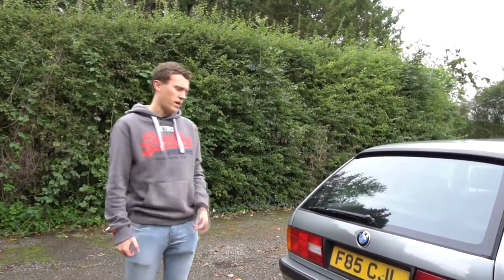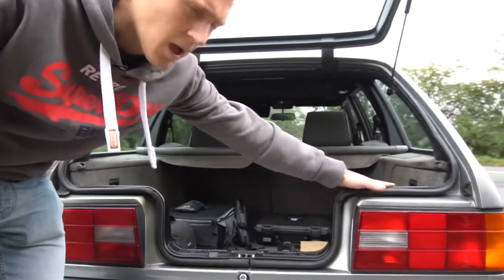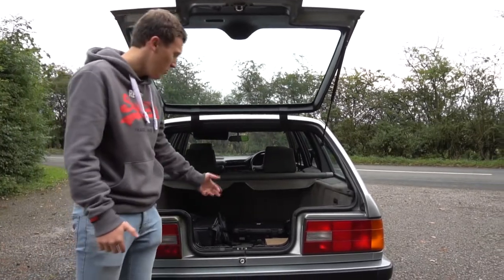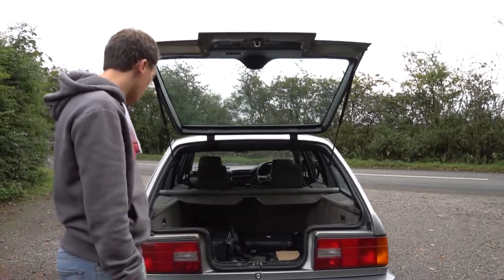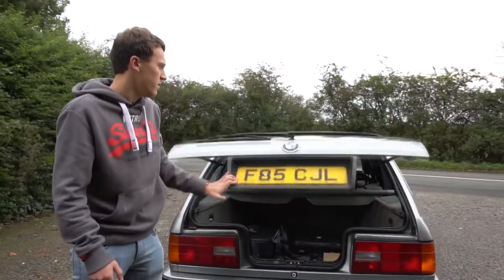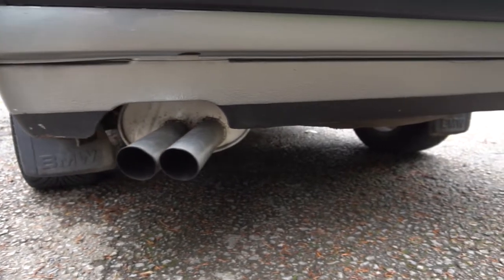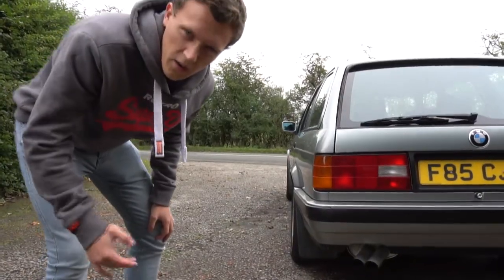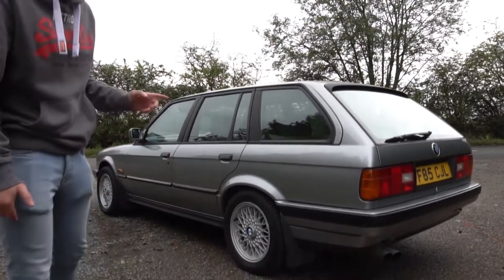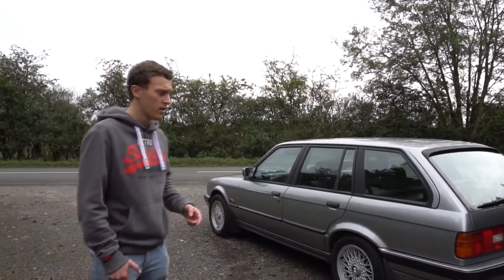Moving around to the rear of the car, it's got the classic touring tailgate and this classic design. There was a rumour that they made it the width of a beer crate so you could put beer crates in the boot — whether that's true or not I don't know. It's got a massive boot with plenty of space. It also has a twin exit exhaust which looks slightly aftermarket in design. The car also comes with mud flaps — I'm not normally a fan, but I think they really suit the style of this car, so I'm going to keep them for now.